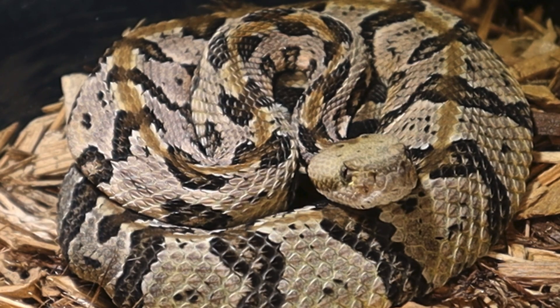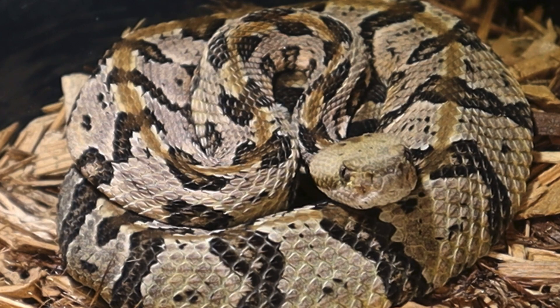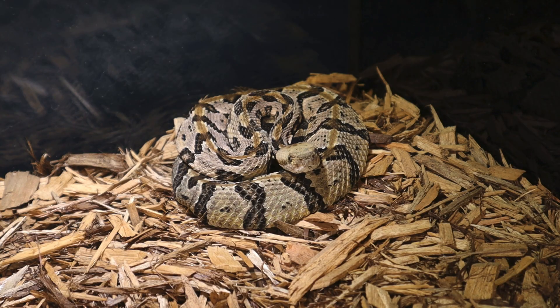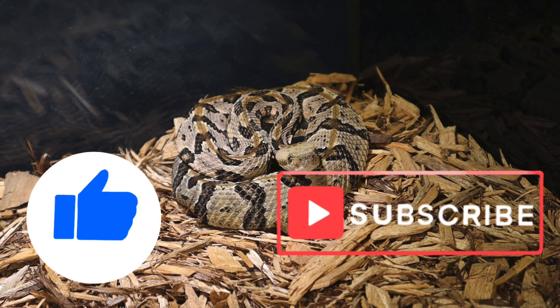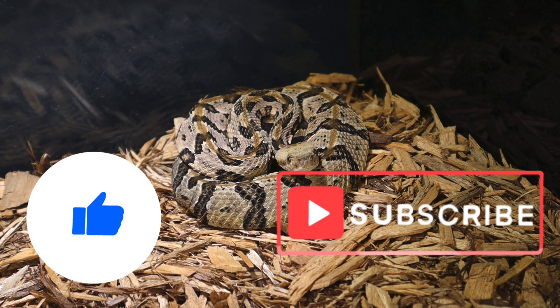So there you have it — the timber rattlesnake, the misunderstood rock stars of the reptile world. Next time you're hiking in the woods, keep an ear out for that iconic rattle, and remember: they're more scared of you than you are of them. Thanks for joining us on another exotic video — don't forget to like, subscribe, and hit that bell so you never miss a wild fact. See you next time, my nature nerds!